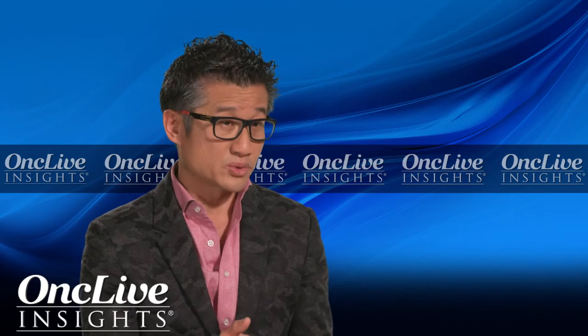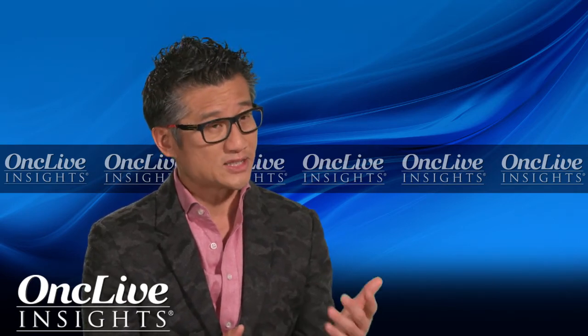We are blessed with a number of different TKIs in this era. We have both the first-generation and second-generation. So we come to the natural question: which should come first? There have been investigations to look into this question. There is the J-ALEX study,